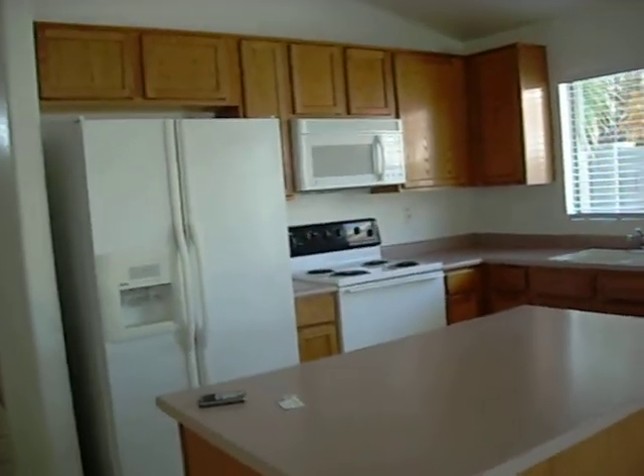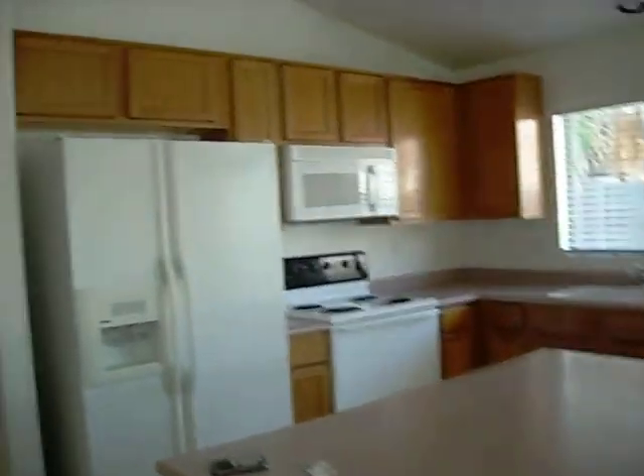Look, the fridge is here — side-by-side fridge. All the appliances are in place. Let's go back here and take a look at the other parts.